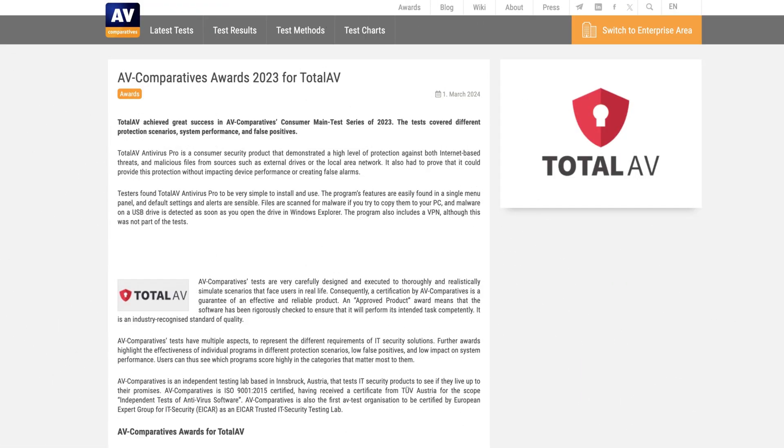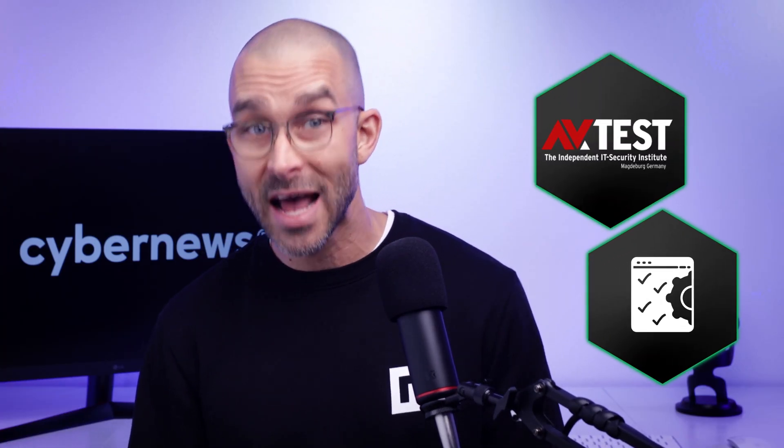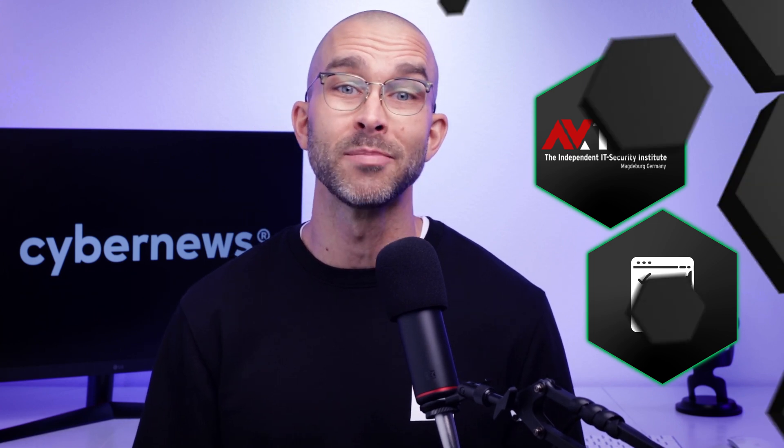In 2023, TotalAV won a slew of various awards from AV Comparatives — from lowest false positives to malware protection and performance. This app definitely has gotten the stamp of approval from the experts. Taking this deep dive a step further, I also like to look at what the analysts over at AVTest have to say about the cybersecurity products I'm testing.